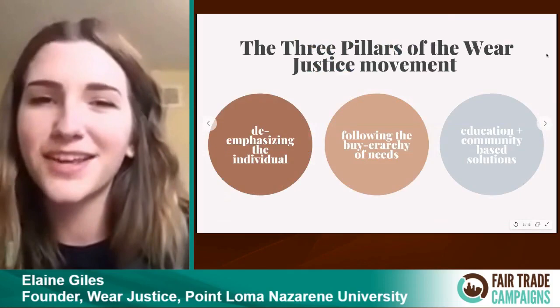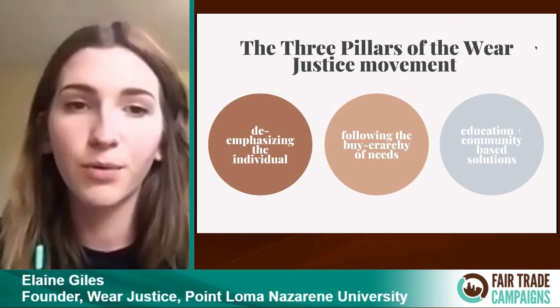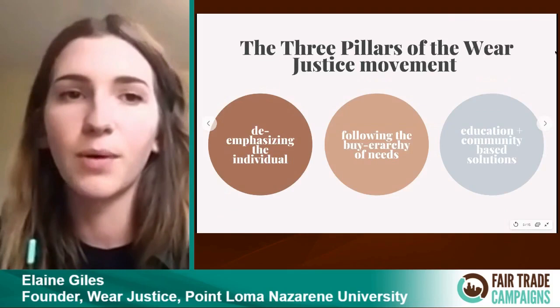The Wear Justice movement has three pillars I've been focusing on through my studies as a sociology major that I wanted to implement to make our movement successful and sustainable. The first is de-emphasizing the individual. The second is following the hierarchy of needs. The third is education with community-based solutions.